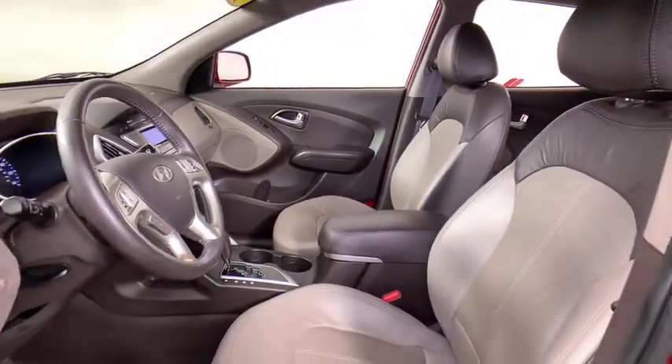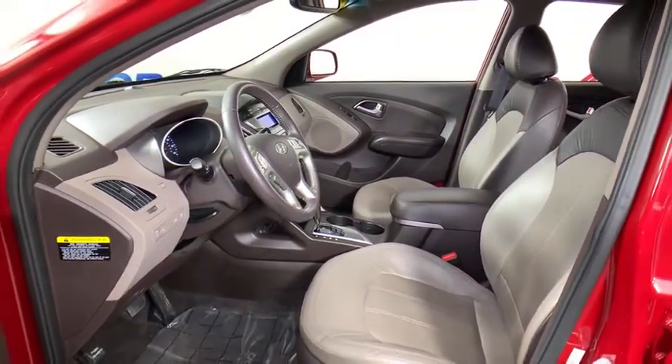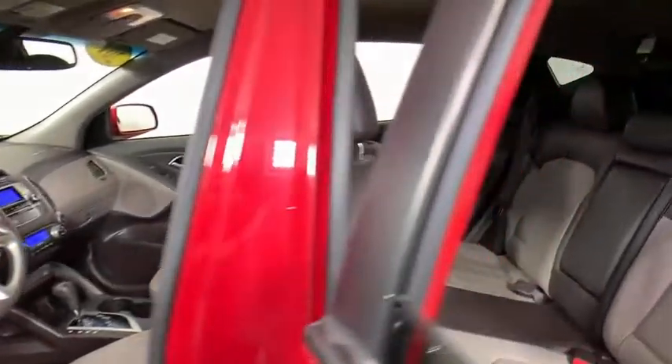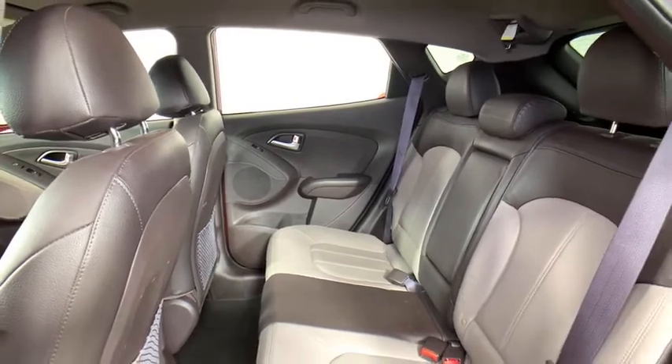Traction control, dual airbags, leather-wrapped steering wheel, power steering, alloy wheels, auto-dimming rear-view mirror, four-wheel disc brakes, AM FM CD, MP3 radio, rear window defroster, CD player.